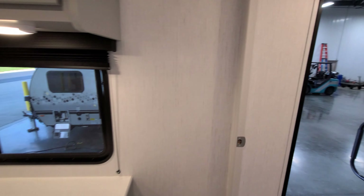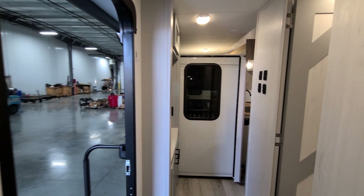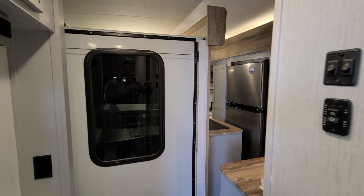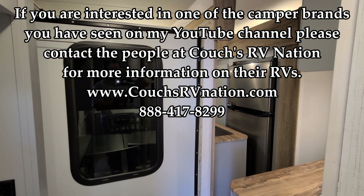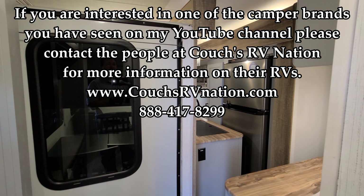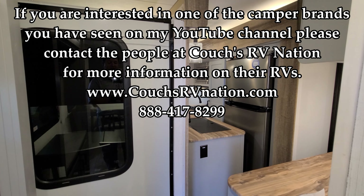Thanks for watching the RV videos — it's really appreciated. Don't forget to check out the guys at Couches RV Nation, one of the largest internet discount dealers in the country. They can definitely save you a ton of money if you're interested in one of their brands.